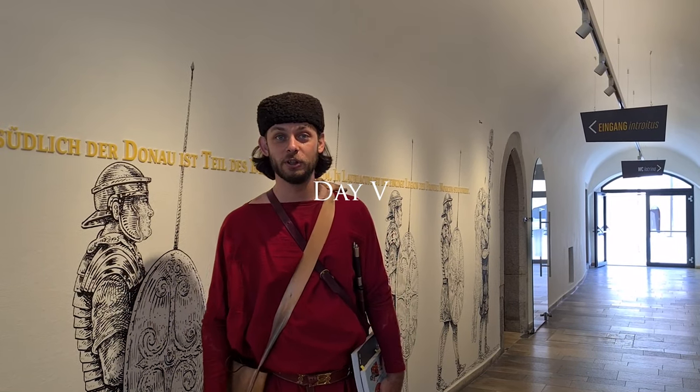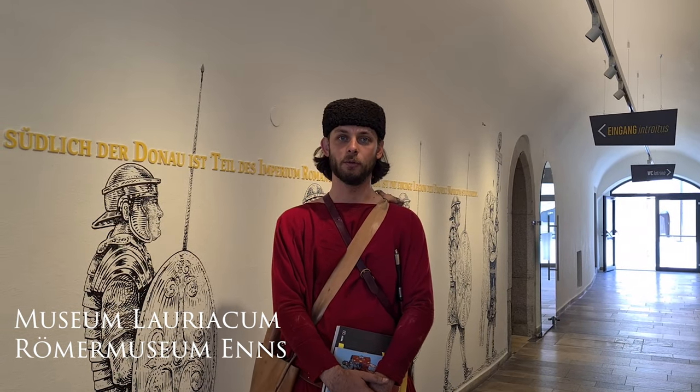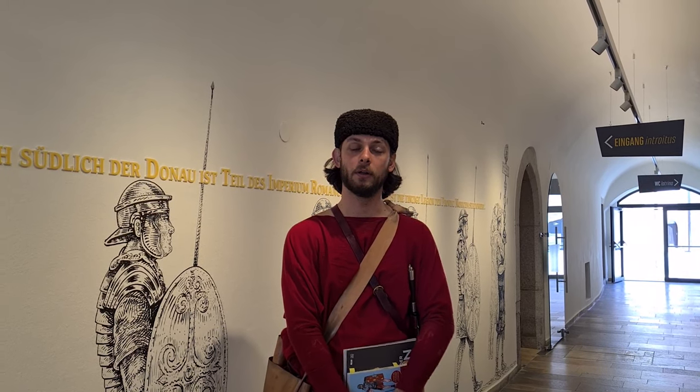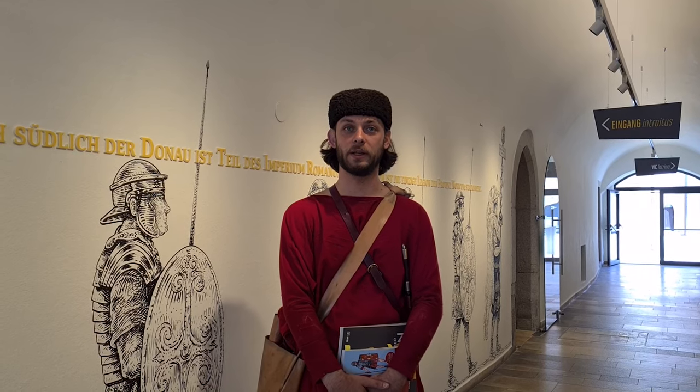Hello and welcome to the museum of Lauriacum, where the main site of excavations of Professor Uwe was, and where he contributed massively to the catalogues, the expositions, and to our knowledge about the place. We'll take a little look around at the museum. For context, this was the main location of the Legio II Italica, which in late antiquity was the only legion stationed in this province of Noricum Ripense. This was their main place of garrison — let's take a look at all the findings.